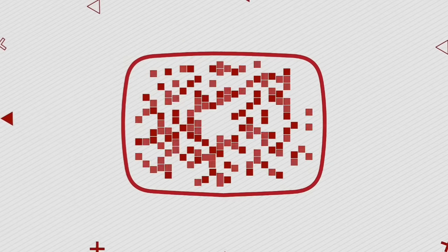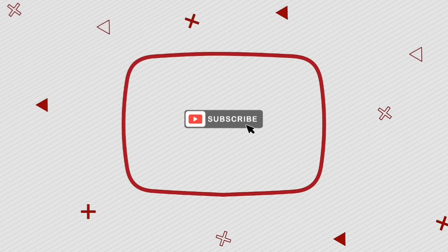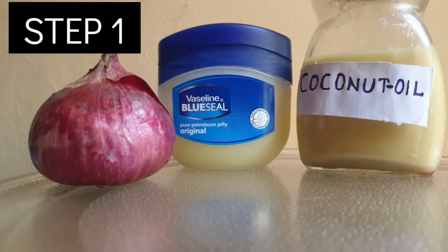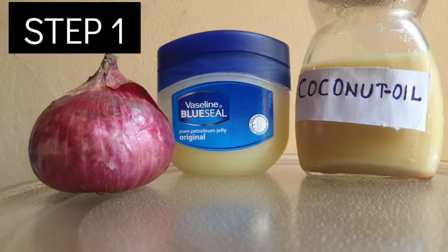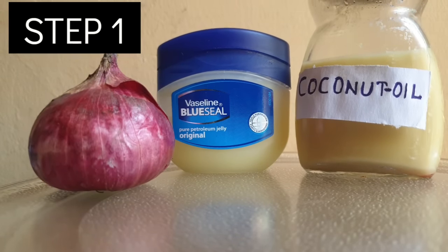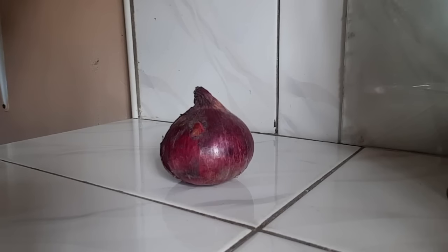Hi beautiful people, welcome back to my YouTube channel. If you're a new subscriber, please subscribe. If you're a returning subscriber, thank you so much for coming back. So in this video, I'm going to be showing you some remedies that you can use to gain a big butt and hips. I have two steps to show you — you can use either of them, they all work, but you can choose to use only one.